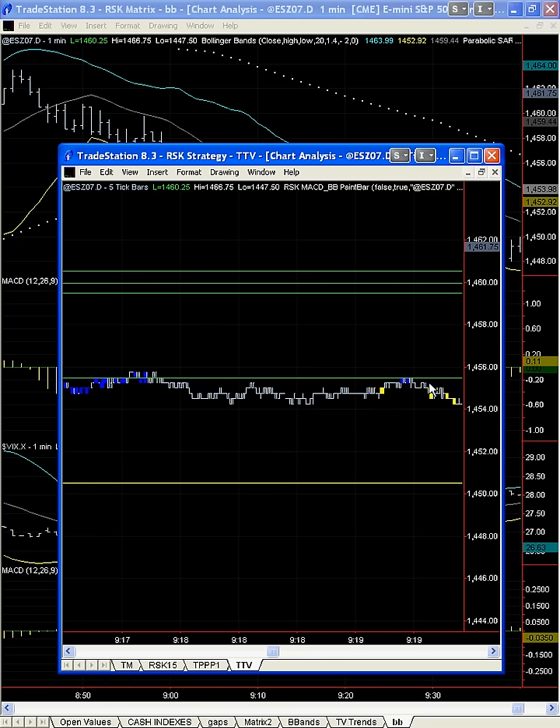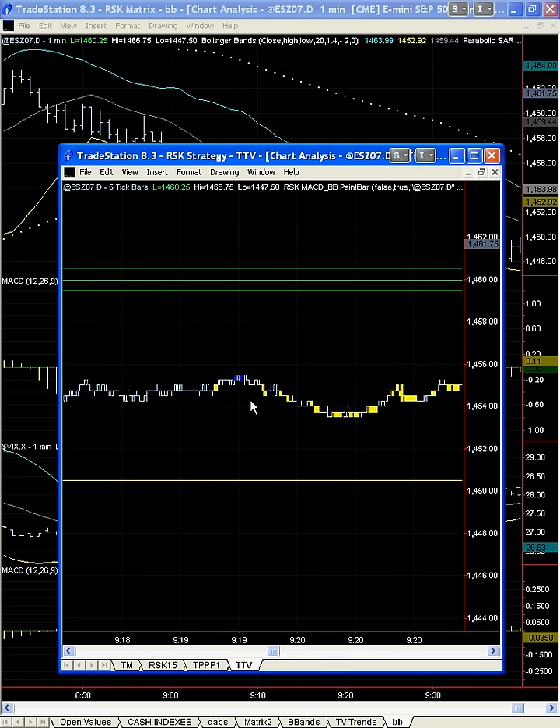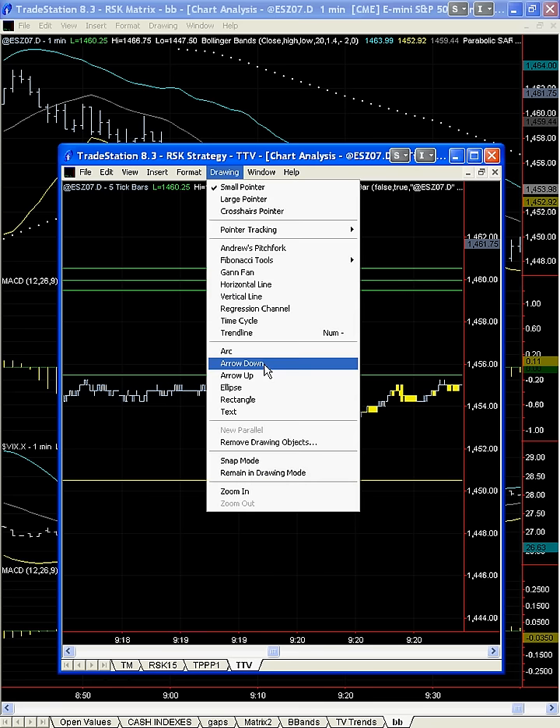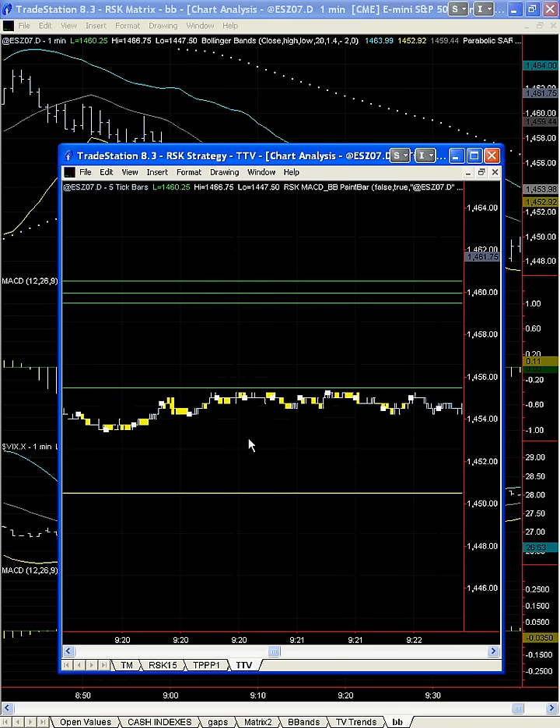Now we start getting the yellow bars. So we may execute again a short trade right in here. Ideally we'd want to be yellow above this bar but that does not always occur. Now it's moving right into that bar and it's still yellow.